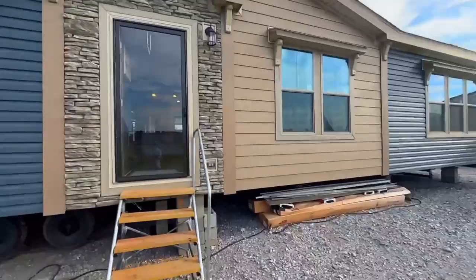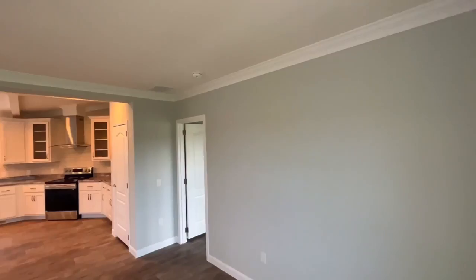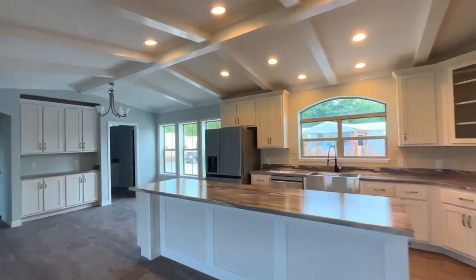This modular home comes in at a whopping 2,300 square feet, featuring fully-floated sheetrock throughout, hardwood cabinetry, and upgraded appliances.